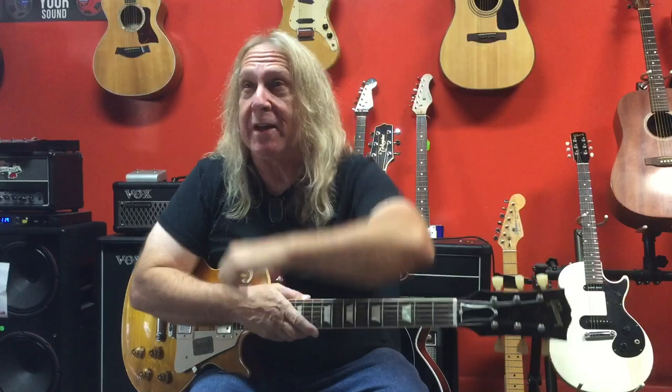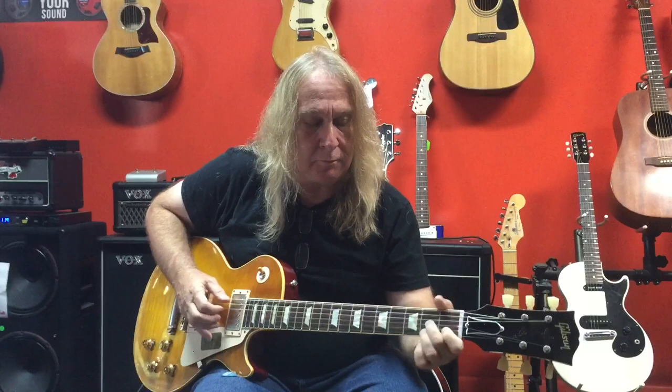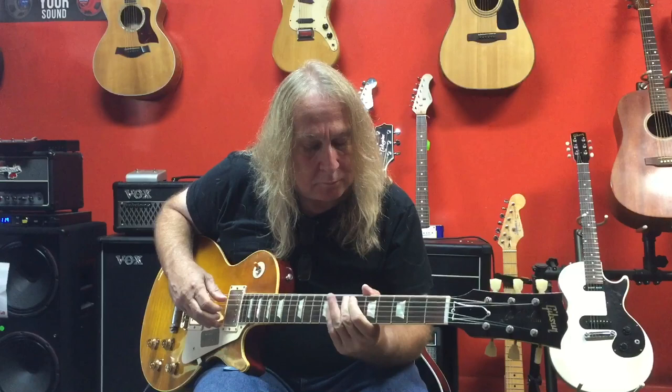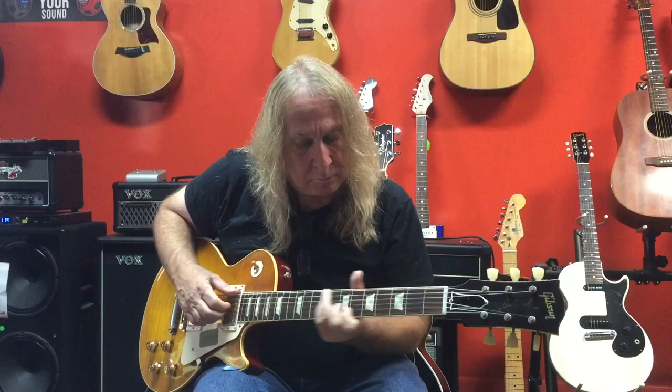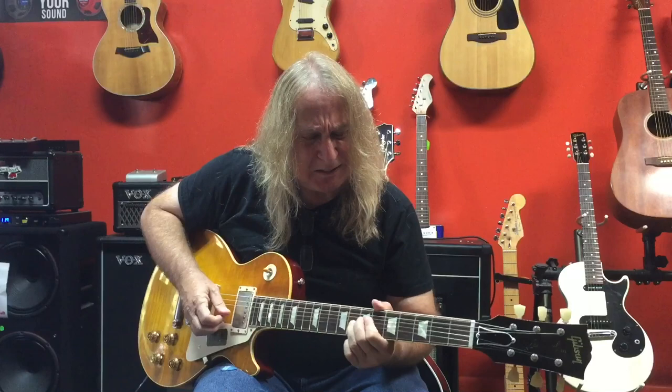It's got that nice singing vibrato, or if you want, you can even go for that flatted note. We're on the bass pickup now, and these are Custom Buckers, I'm pretty sure. Listen to that sweet tone.